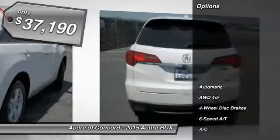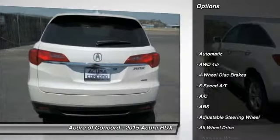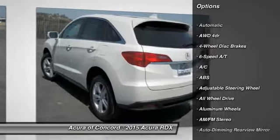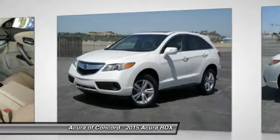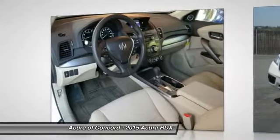Here are some of this vehicle's great options: anti-lock braking system, stability control, steering wheel audio controls, all-wheel drive, power passenger seat, air conditioning, power steering, adjustable steering wheel, driver airbag, and keyless entry.